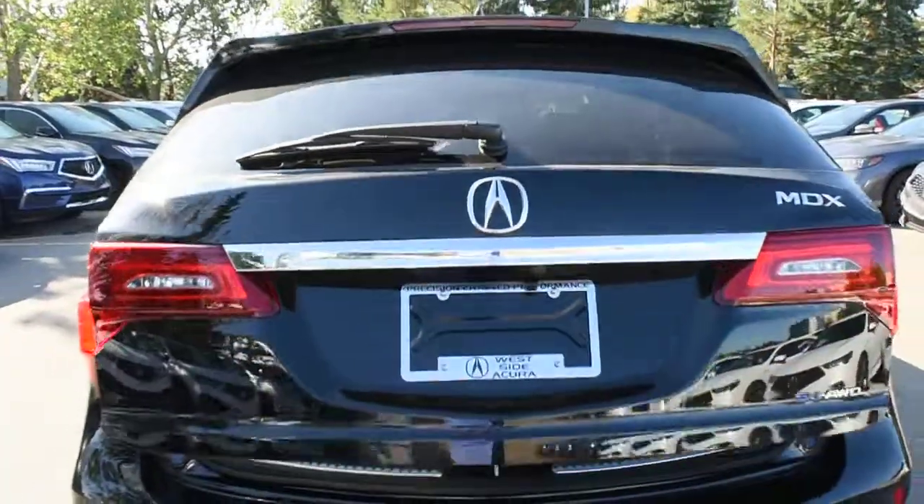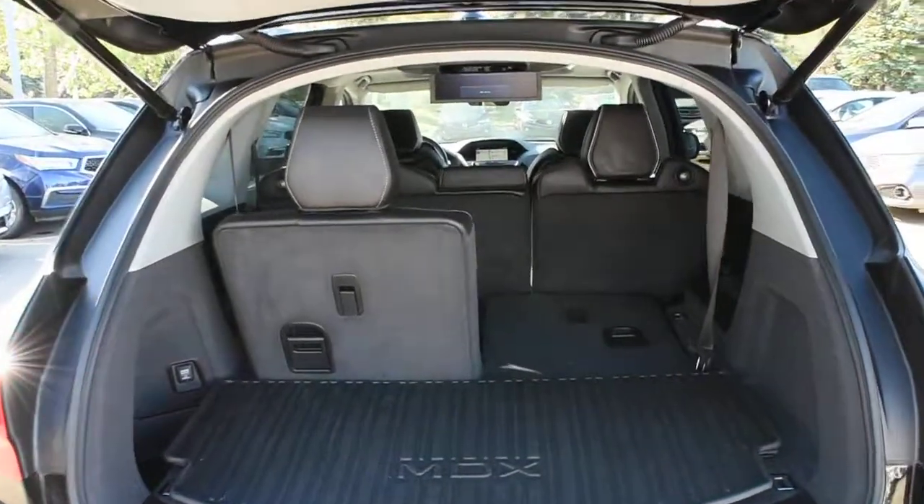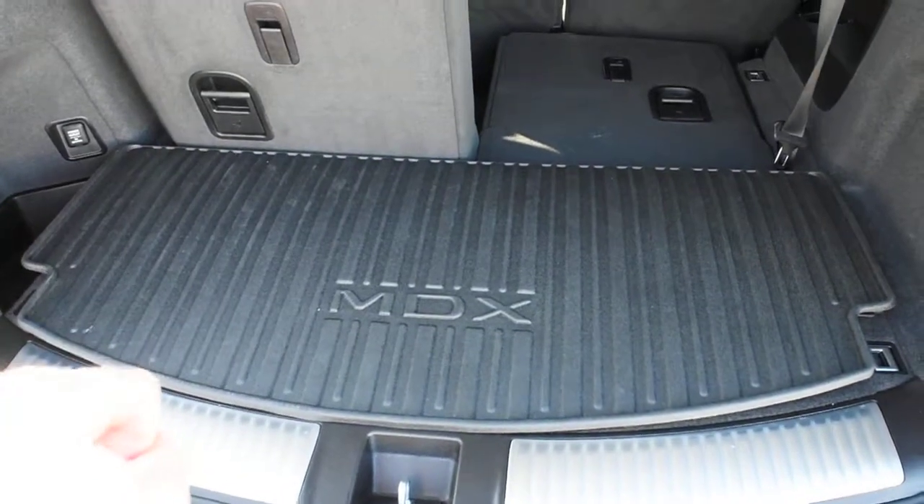Opening the liftgate — it is power operated. The rear cargo area offers ample cargo space with split-folding second and third row seating, and also includes an accessorized cargo tray.